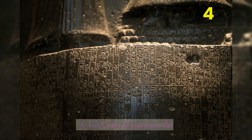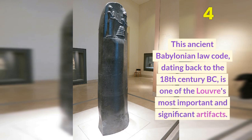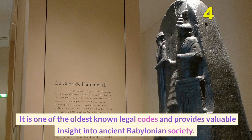Number 4: The Code of Hammurabi. This ancient Babylonian law code, dating back to the 18th century BC, is one of the Louvre's most important and significant artifacts. It is one of the oldest known legal codes and provides valuable insight into ancient Babylonian society.